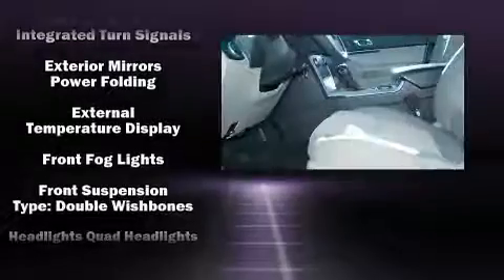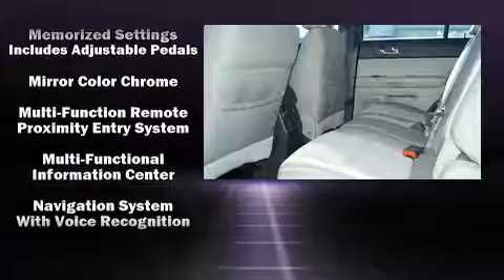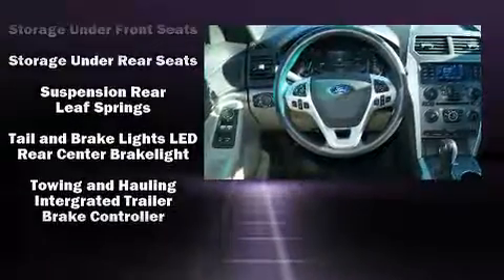Various mechanical systems are monitored by electronic stability control, keeping you on your intended path. A Carfax History Report provides you peace of mind by detailing information related to past owners and service records.